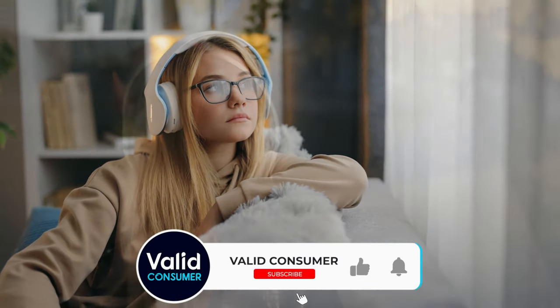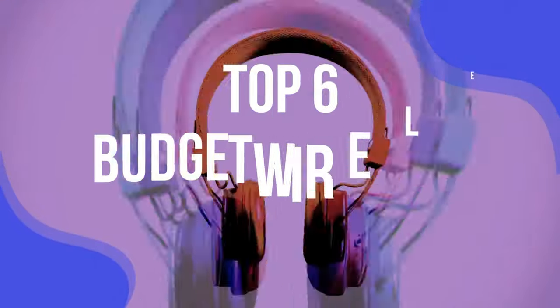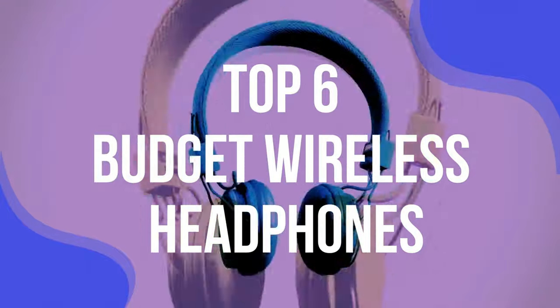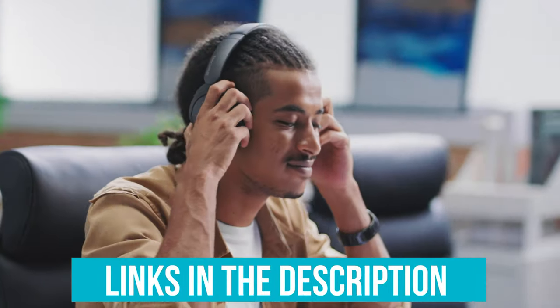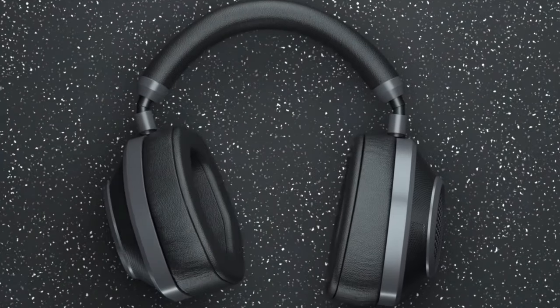With all these features, the best wireless headphones on the market don't come cheap, but you can still find a decent pair at an affordable price. We've listed the top six budget wireless headphones and their key features, plus the things you need to consider to help you choose the best one for you. Links to all products mentioned are in the description below, and you can find a more detailed analysis and comparison tool on our website, validconsumer.com.